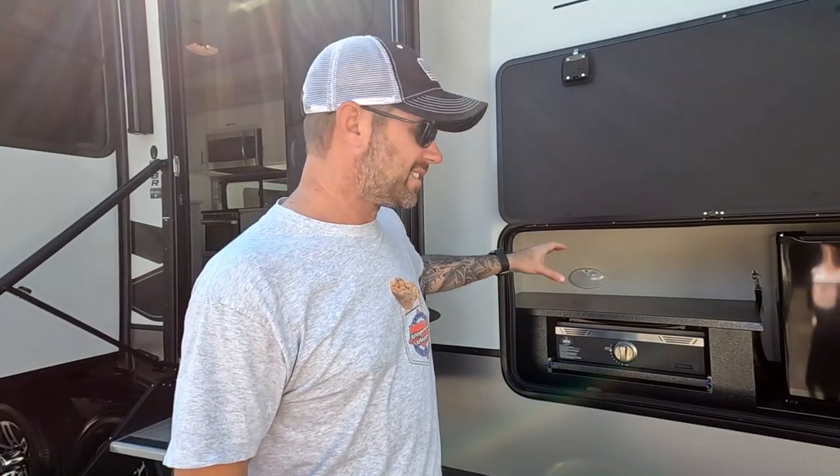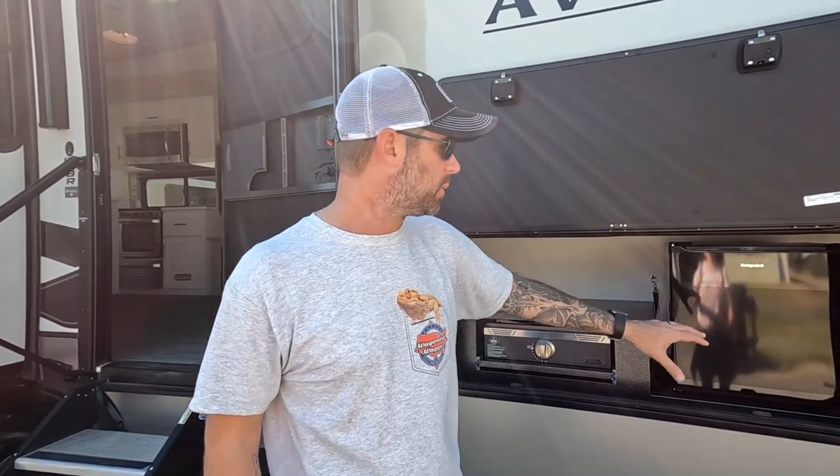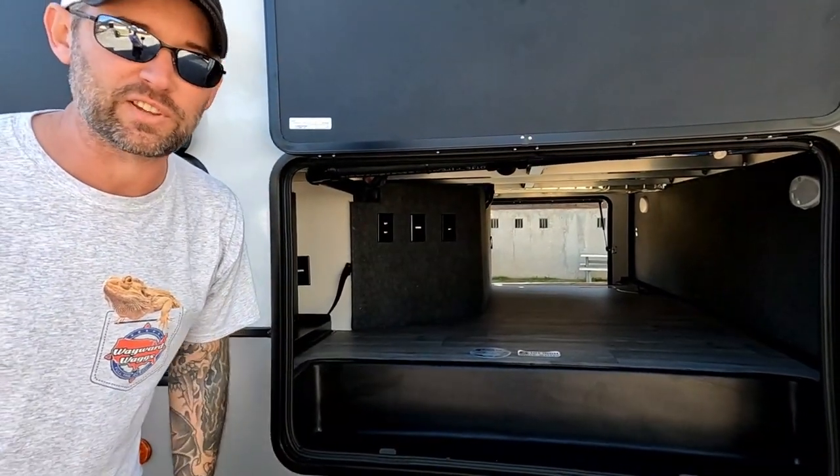This model has the outdoor kitchen, which is not really a kitchen — it's like a griddle that pulls out, and then you've got your little refrigerator out here which only takes up a little bit of space. You still have tons of space over here in your pass-through, so lots of storage here for all your family stuff.